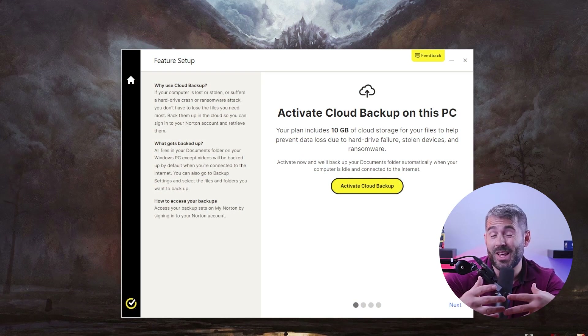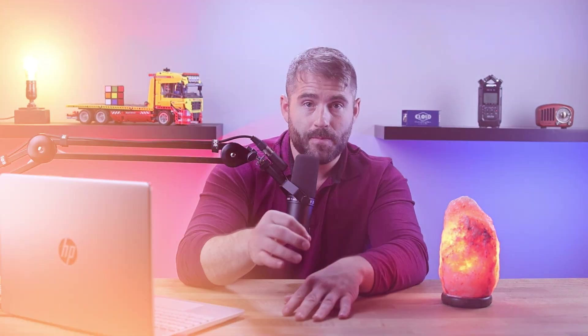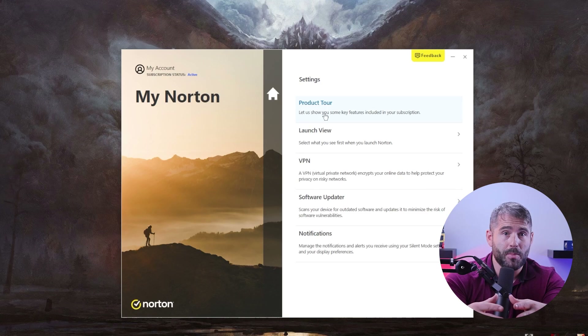Their cloud backup feature really sets them apart from competitors, as not many antivirus providers offer that type of cloud storage. This space is also used to store protected copies created by the ransomware protection feature in case of a ransomware attack. Norton also offers a VPN with unlimited data, which protects my identity by encrypting internet traffic and redirecting it through a secure server. It changes my original IP with a fake one, making it look like I'm accessing the web from another location. It offers strong security and privacy features such as a kill switch, split tunneling, a no-logs policy, and an ad blocker.